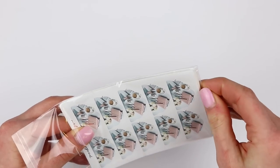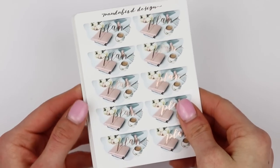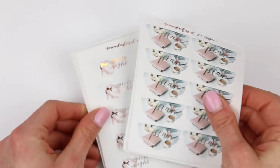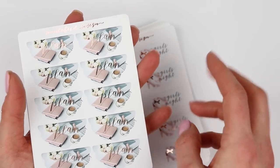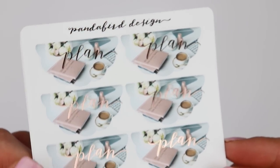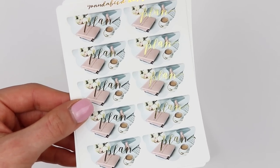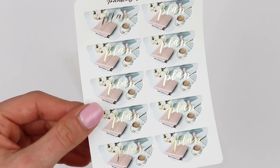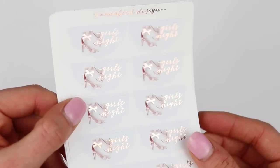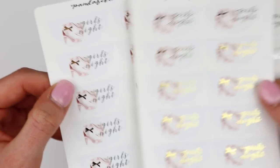And then she sent me her bundle — oh my goodness. She came out with these for a $2 Tuesday, but now they are in her shop so you could pick up full sheets. She has four different main foils: rose gold, gold, silver, and light gold. So this is 'plan' — I love it, and this matches her clip art from her 'I love you' kit. So this is plan in rose gold, plan in silver, plan in gold, and plan in light gold. And then girl's night in rose gold, silver, gold, and light gold — which are so pretty.